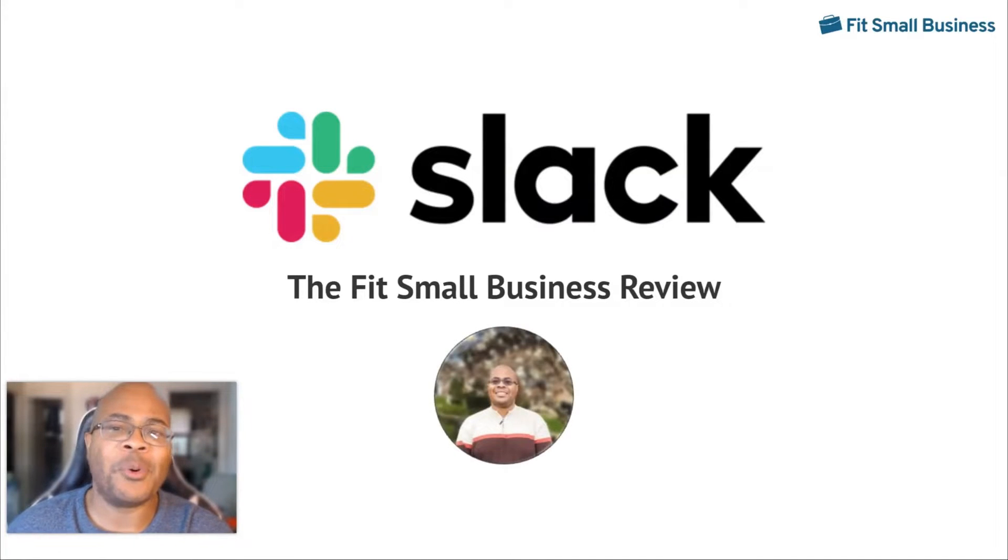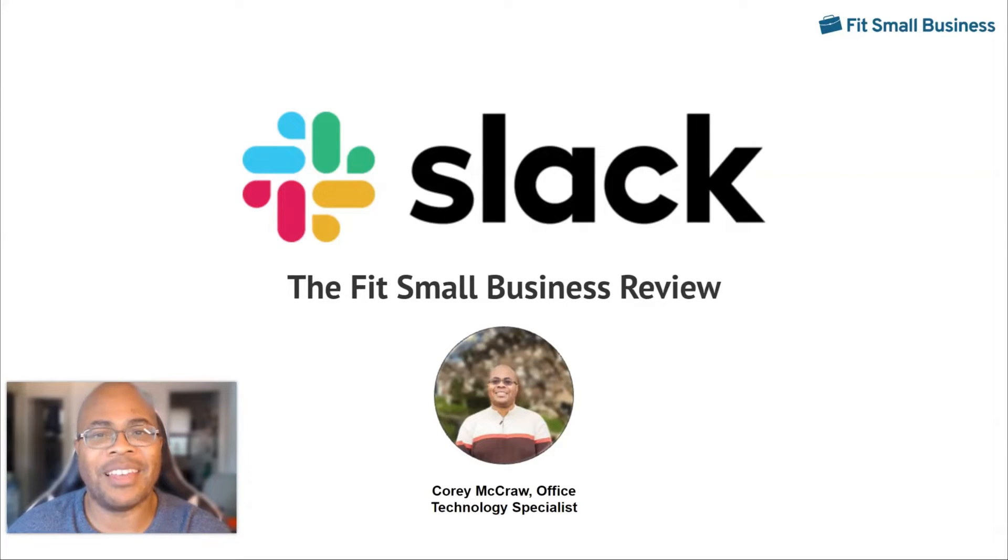Hey everyone, I'm Cory McCraw, the VoIP and UCaaS subject matter expert at Fit Small Business. I find that businesses often wonder which team chat providers are best, especially with behemoths like Microsoft Teams dominating the landscape. I find that Slack is an amazing provider that delivers several key functionalities for collaboration. In this guide, I'm going to review Slack so you can understand how it stands out from its competition.